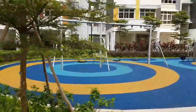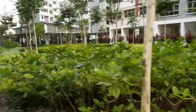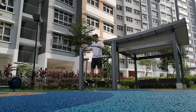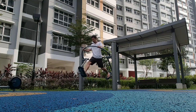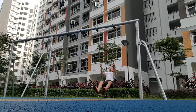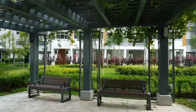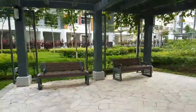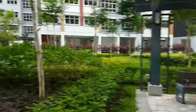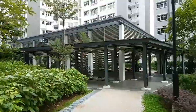For children to play, but with parent or guardian supervision. Here is a shelter for people to sit and have a talk. And when you walk down, there's a bigger shelter.